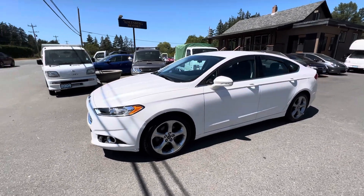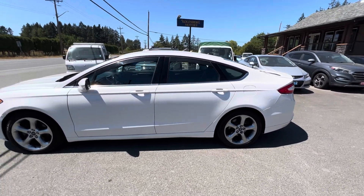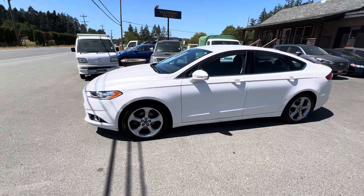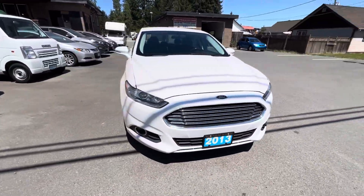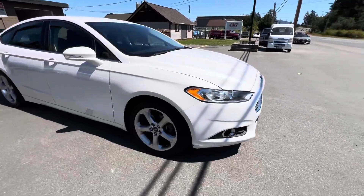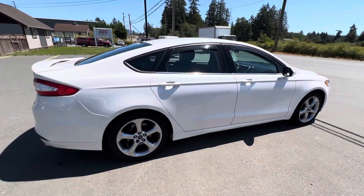2013 Ford Fusion, SE model, with the 1.6 liter EcoBoost four-cylinder engine. It's got the factory fog lamps in the front bumper, factory alloy wheels, and all-season tires all the way around made by Goodyear.